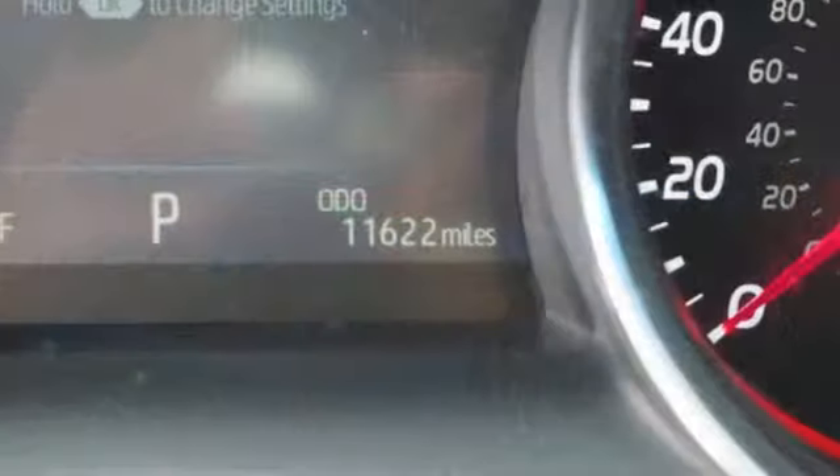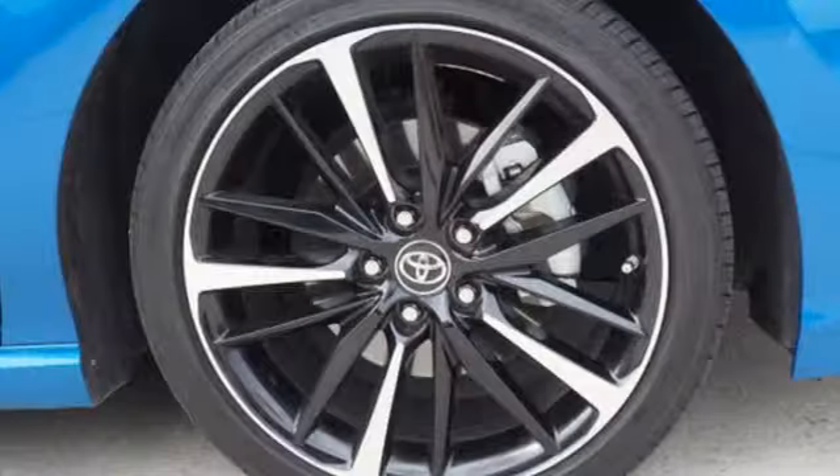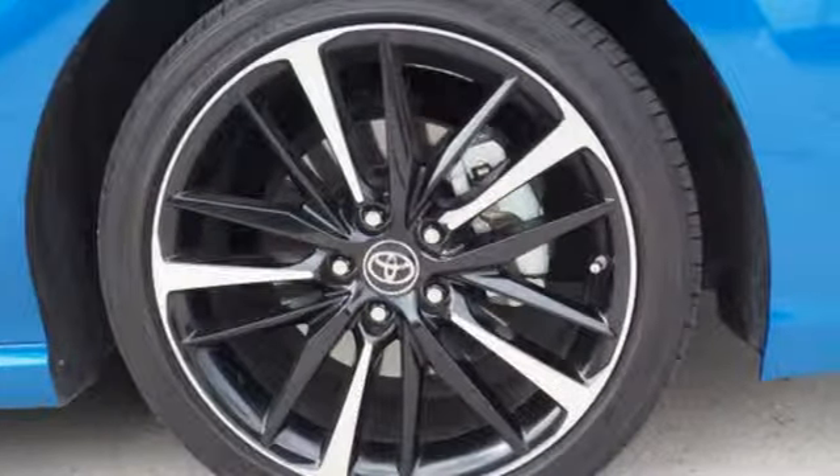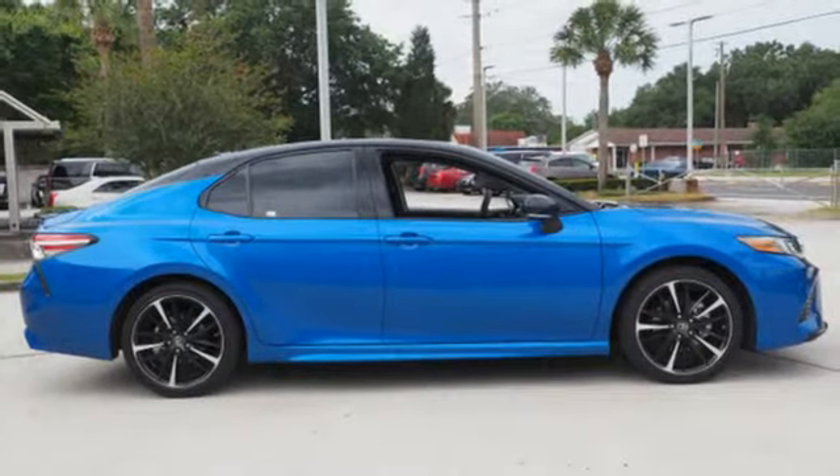It comes with all the amenities you need: smart device navigation, power heated mirrors, front heated leather bucket seats, auto dimming rear view mirror, doors and push button start proximity key.